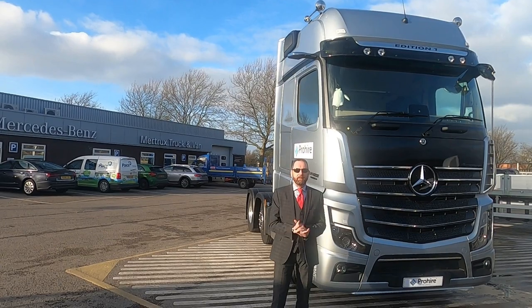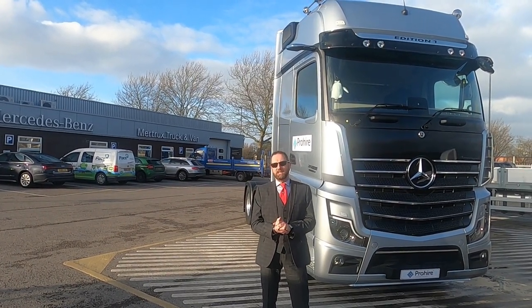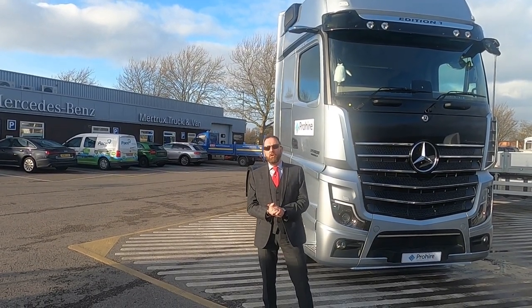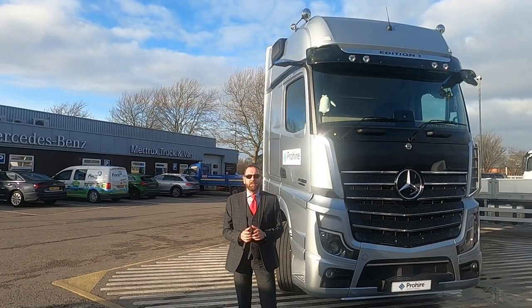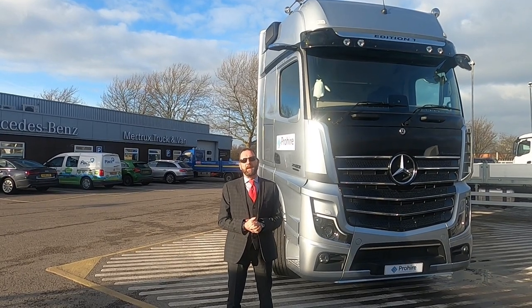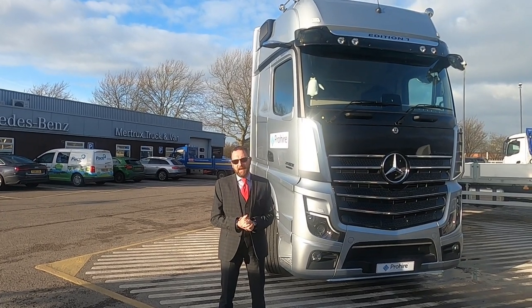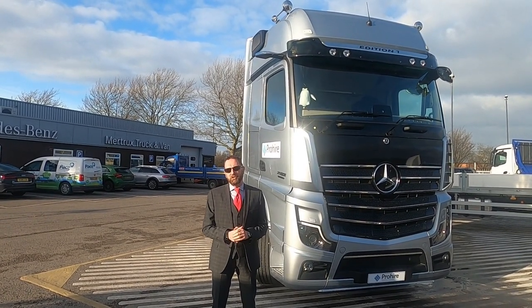Here we are in Derby, sunny and shining, and we've managed to track down the Edition 1 Mercedes Actros Gigaspace. This tractor unit is special because it's one of only 400 made for Europe and 35 available in the UK of this specification. A true Mercedes flagship and first of a new generation.